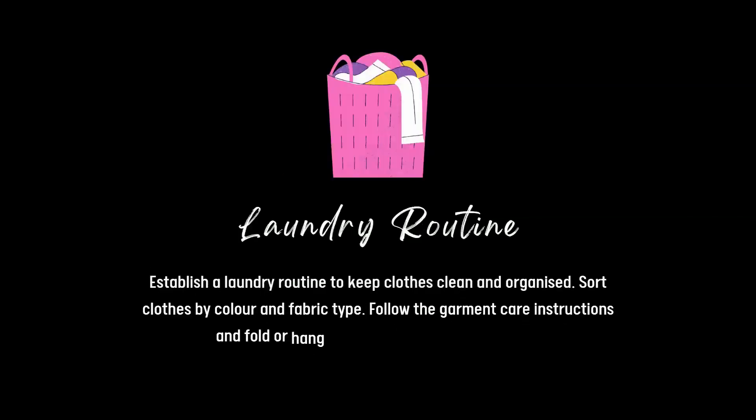Laundry routine. Establish a laundry routine to keep clothes clean and organised. Sort clothes by colour and fabric type, follow the garment care instructions, and fold or hang them neatly after they are clean.